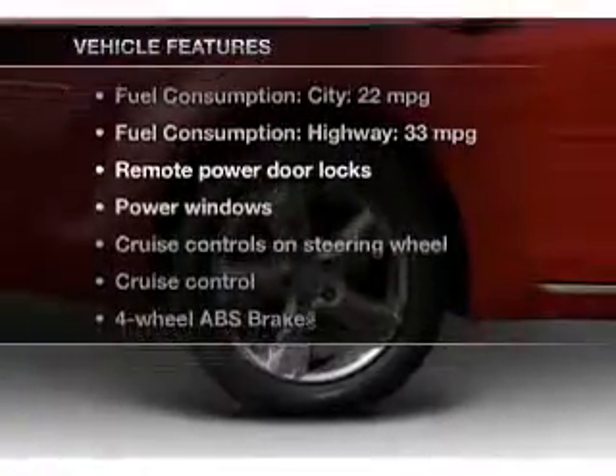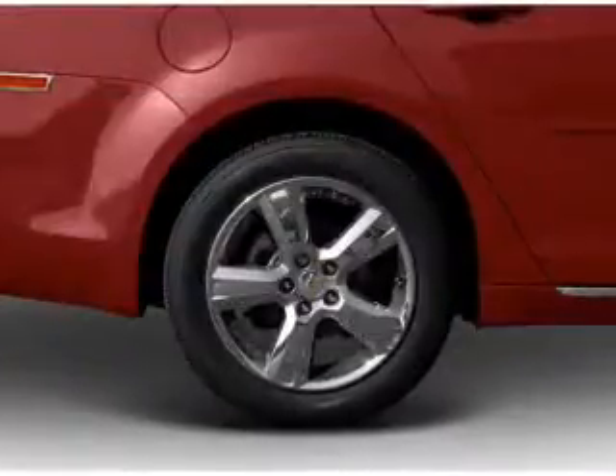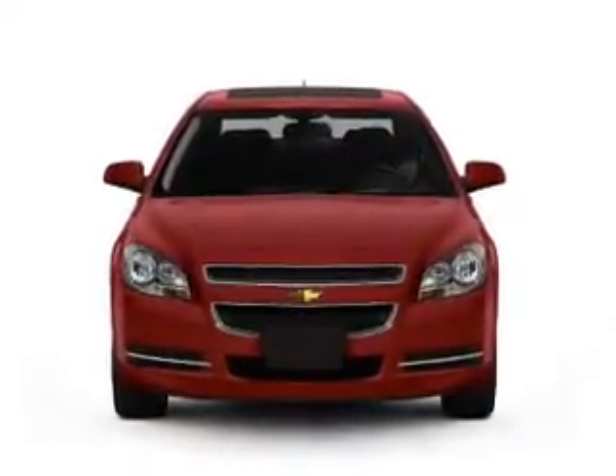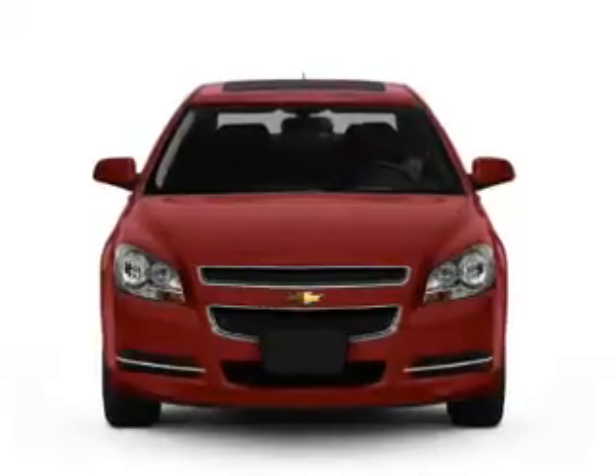Enjoy these notable features that are included in this vehicle: power door locks, power windows, cruise control, an AM-FM stereo with a CD player, satellite radio, power mirrors, and an alarm system.